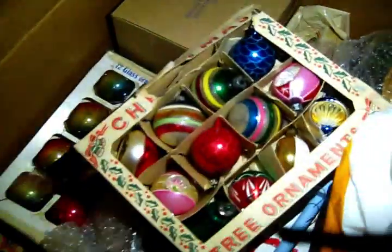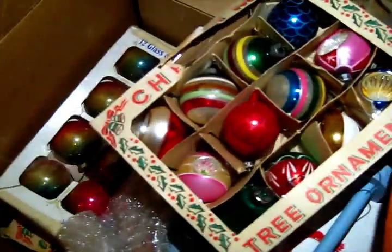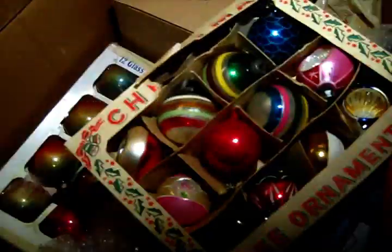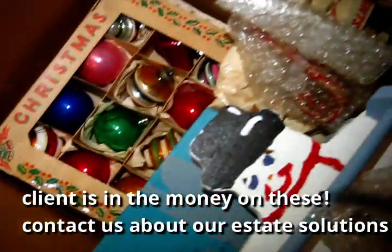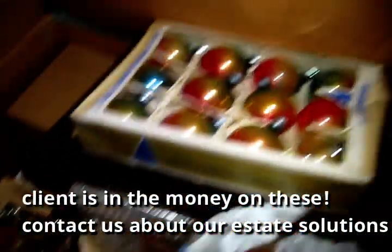This box is spectacular. There's a lot of interest in vintage Christmas ornaments and it looks like there's going to be a big box full here. They'll do well - that's a good find, that's a good box.